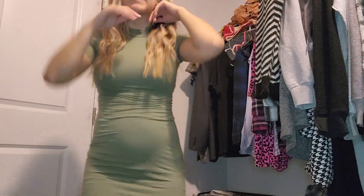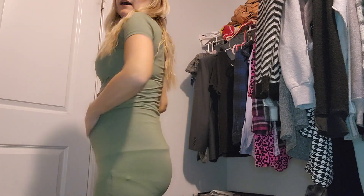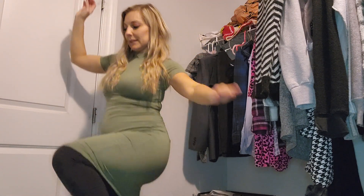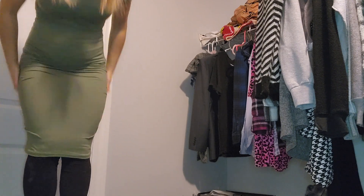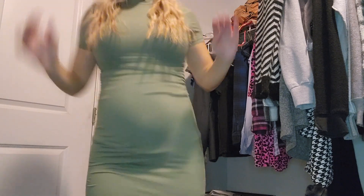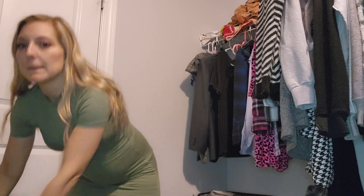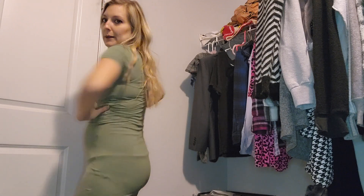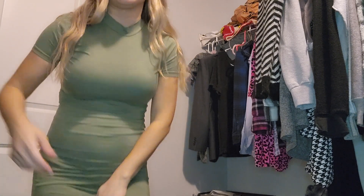I kept my leggings on and my tank top, so if there's bunching that's my fault. I really like this — it goes down to my knees on me. This is like a really in-style ribbed dress, and it would actually be really cute with a long cardigan. Maybe I need some shapewear, but I like the high neck and I kind of like everything about this.